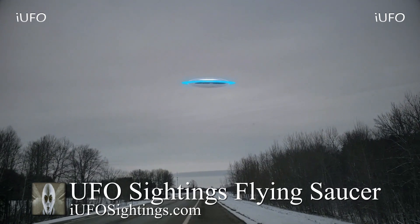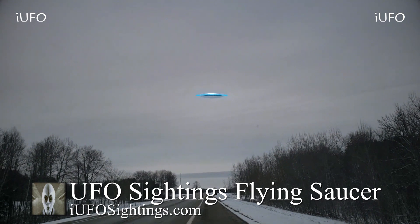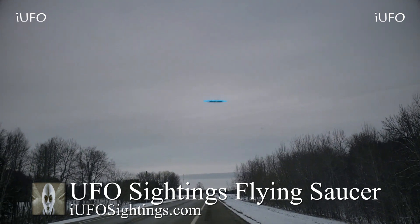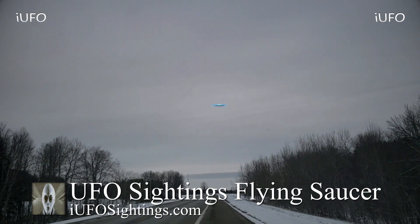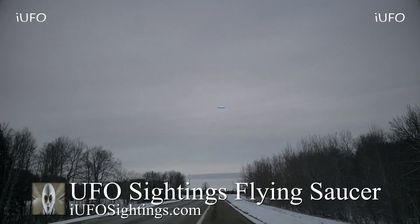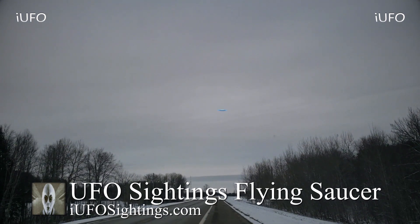If you like seeing these videos, hit that thumbs up button, don't forget to share, like, and subscribe. This is Max with iUFO Sightings — thank you for stopping by, thank you to all the sources for sending in the footage, and thank you to all the subscribers.